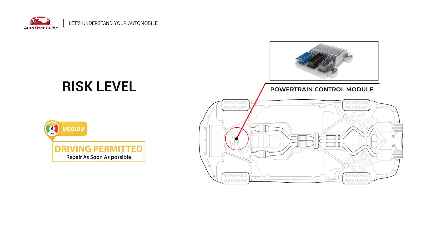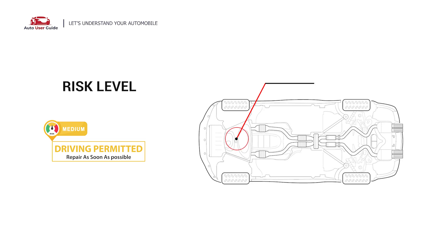This code typically appears when the powertrain control module, PCM, detects a problem with the voltage supply circuit that powers various actuators in the vehicle.